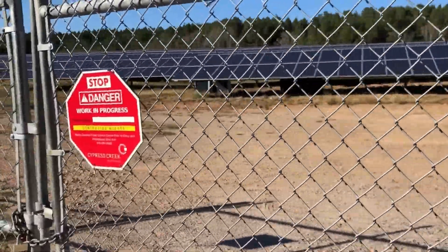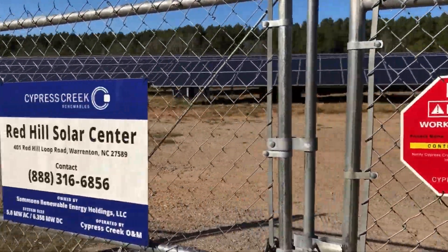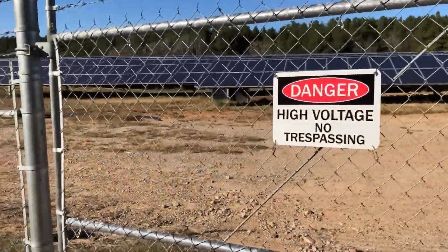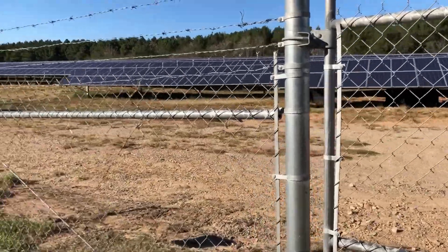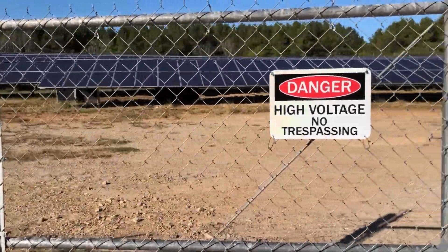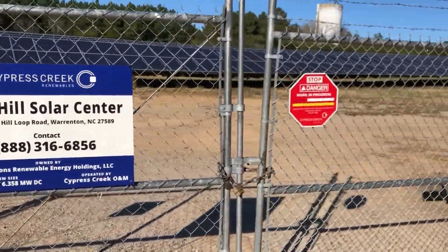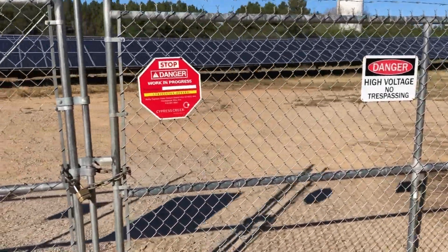So again, this is a great business idea. This is a solar farm here in Warren County, North Carolina — we have many of these. They are fenced in completely, and you are rewarded by leasing your land out.